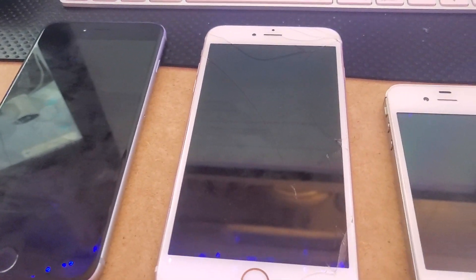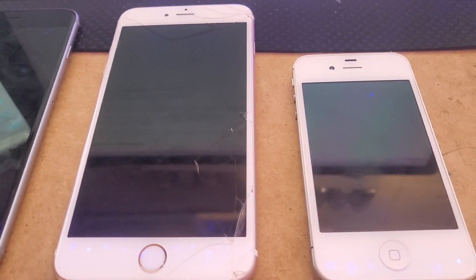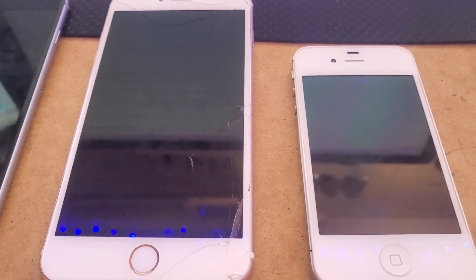Hey guys, welcome back to another video. Today I did a phone trade with one of my friends and I just want to show you what I got real quick. So these are devices that I've been looking for for quite a while, especially this one and this one. We'll start off with the one that's still special but not as special as the other two.